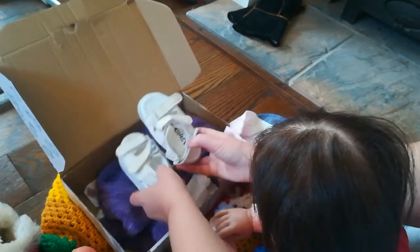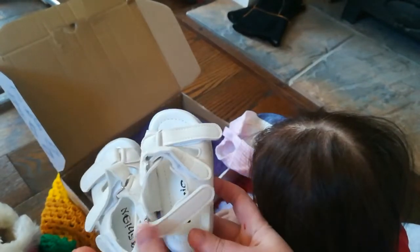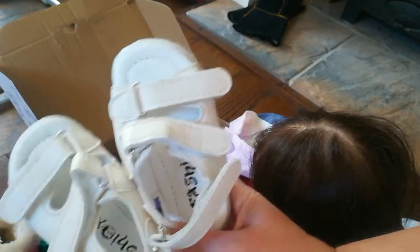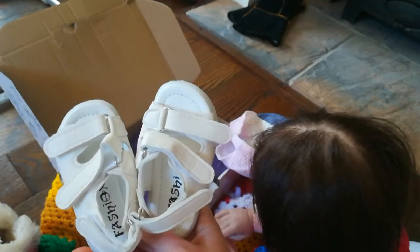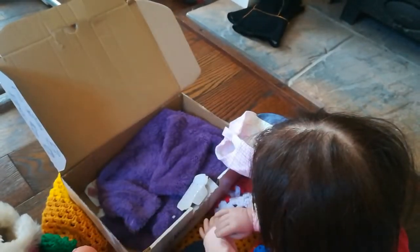Oh look, we've got some sandals — big girl sandals, look at those. Nice white sandals. Not quite sure what size they are — it says size 21. And they've got velcro. They are really lovely. They look like they might be Frankie's size. Frankie's got size five or six, depends on the shoe. Thank you, thank you very much, Aunty.